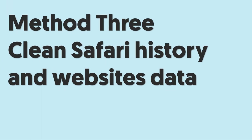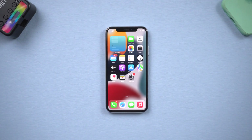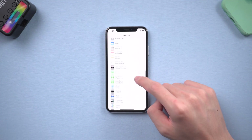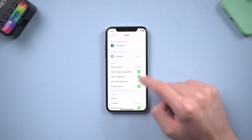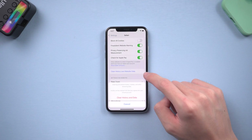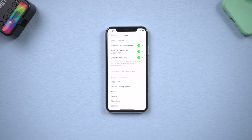Method 3: Clean Safari History and Website Data. Go to the Settings page, scroll down and tap Safari, then scroll down and tap Clear History and Website Data. Before you do this, you need to know this will remove your history, cookies, and other browsing data. If you're okay with this, just do it.